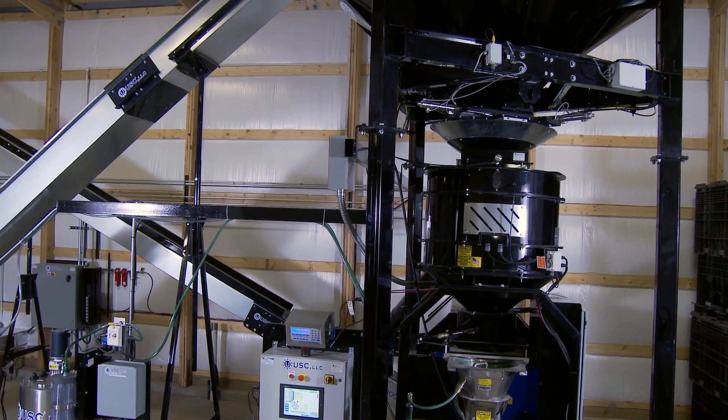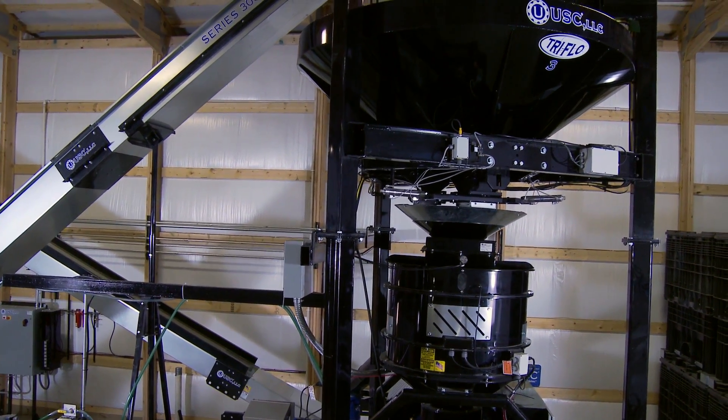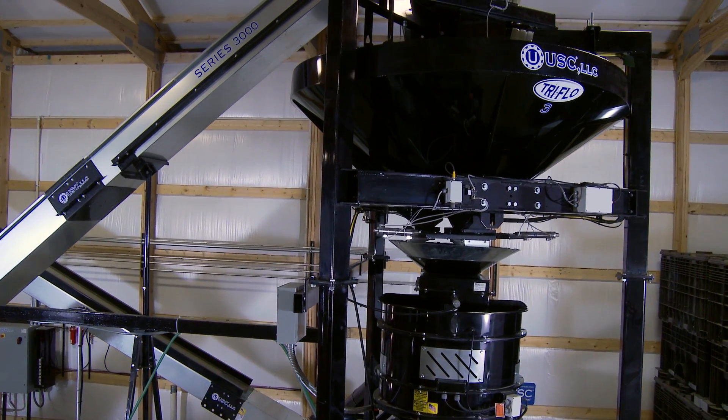Every LPX model combines the most innovative technology and a modular design — it's the heart of USC's complete systems offering. The great thing about the USC treater is that it's really simple to use. One person could actually run the whole operation, from dumping the boxes to mixing the seed treatment to repackaging it for the farmer and getting it delivered.